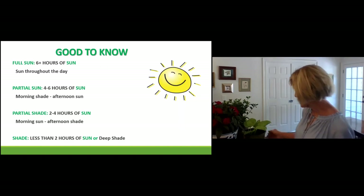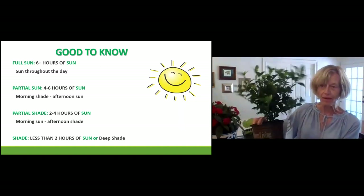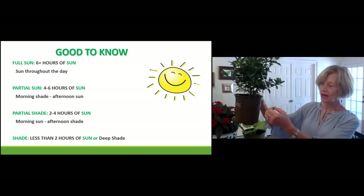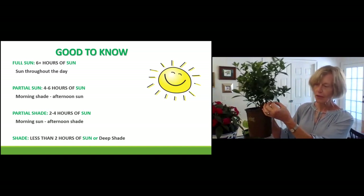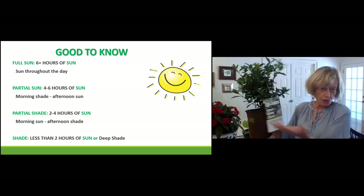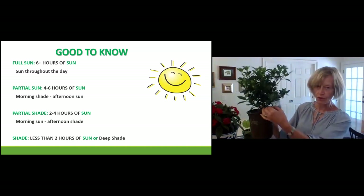How do you read plant tags? Whenever you buy a plant, they often tell you that you need full sun. But what does that mean — are you partial sun, partial shade? Let's explore that. Full sun means six hours of sun — unrelenting, that bright sunshine pretty much all day long. Partial sun means four to six hours of sun, which is pretty ideal in this Georgia environment.